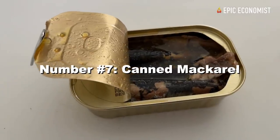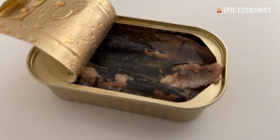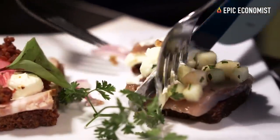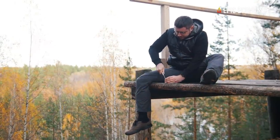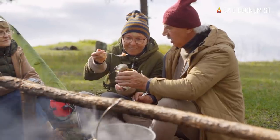Number seven: canned mackerel — probably the cheapest and healthiest canned meat on this list. It can cost about 13 cents per ounce and is rich in omega-3 fatty acids. The best thing about it is that 3.5 ounces can provide you with nearly 900 calories. It's also very rich in phosphorus, potassium, vitamin A, and vitamin D.